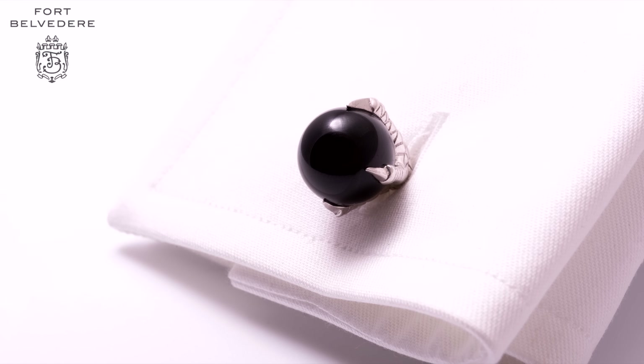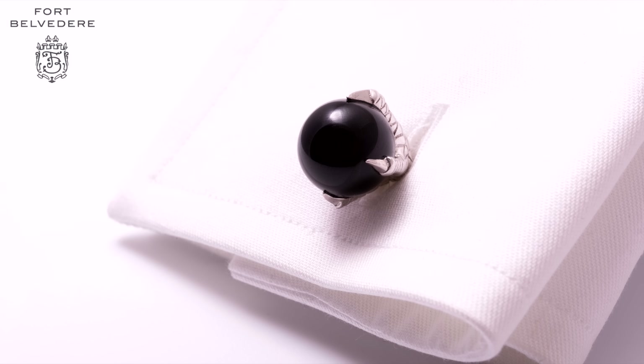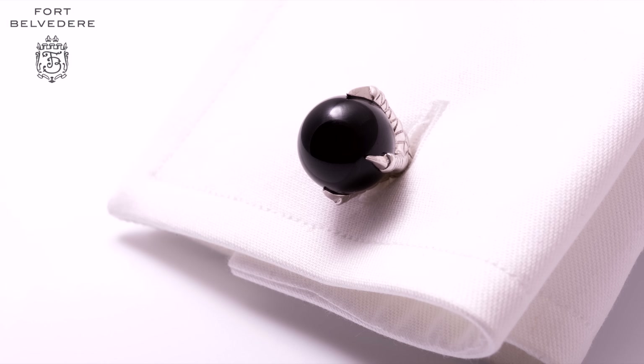We use quality onyx stone that is round, very sophisticated, and has a beautiful mirror shine.